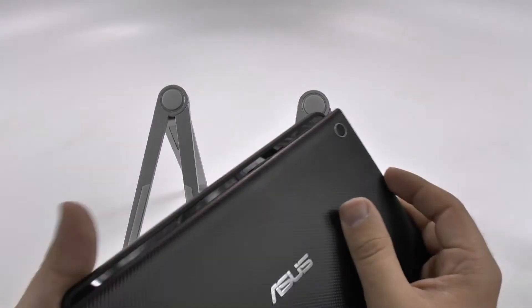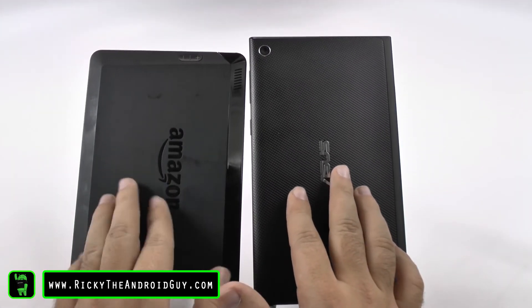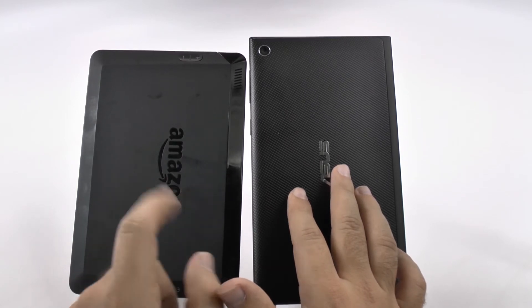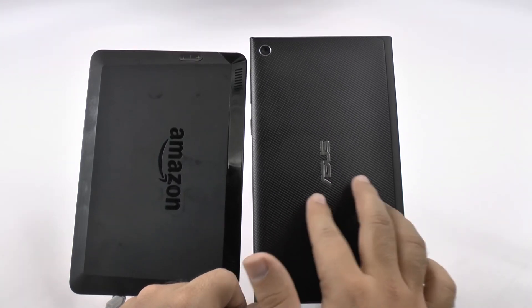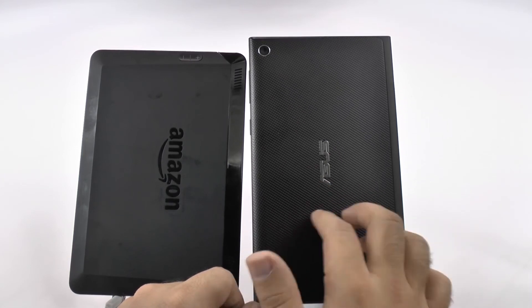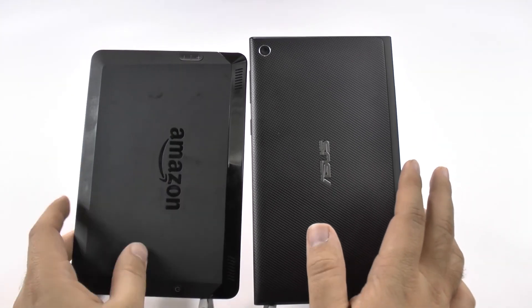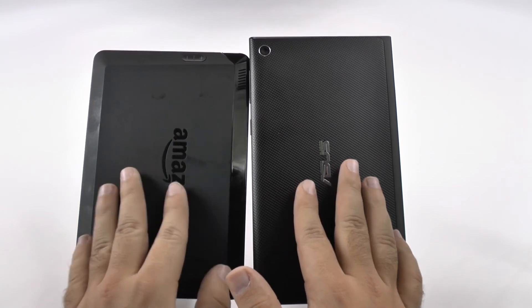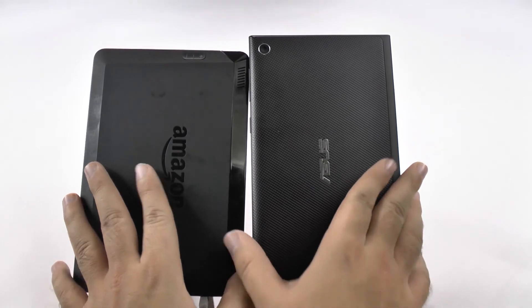In terms of their back texture, there's a difference here. I actually love the way the Amazon Kindle feels. However, it is a fingerprint magnet and it looks bad for that reason. The Asus one doesn't feel as nice, but it still feels good, and you're not going to get any fingerprints or oil from your fingers on it. The Kindle picks up fingerprints fairly easily, which I don't like. So I like the way the Kindle feels, but I like the way the Asus looks.